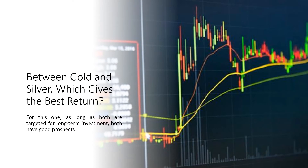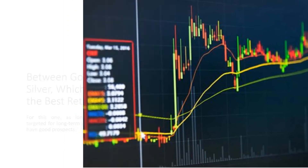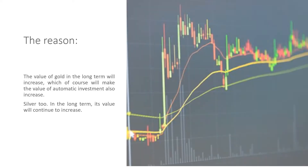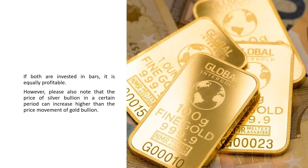Between gold and silver, which gives the best return? As long as both are targeted for long-term investment, both have good prospects. The value of gold in the long term will increase, which will make the value of the investment also increase. Silver too — in the long term, its value will continue to increase. If both are invested in bars, it is equally profitable. Note that the price of silver bullion in a certain period can increase higher than the price movement of gold bullion.